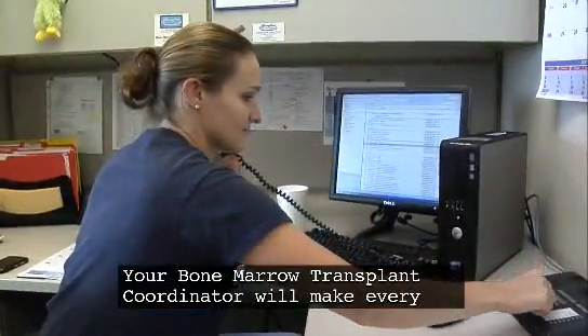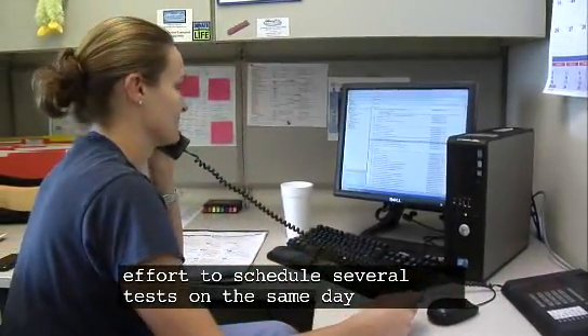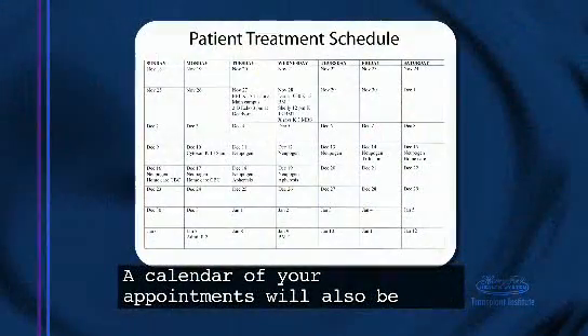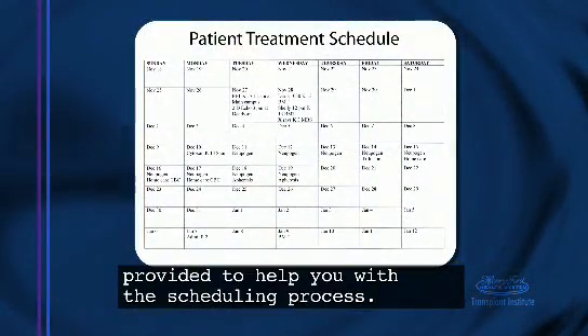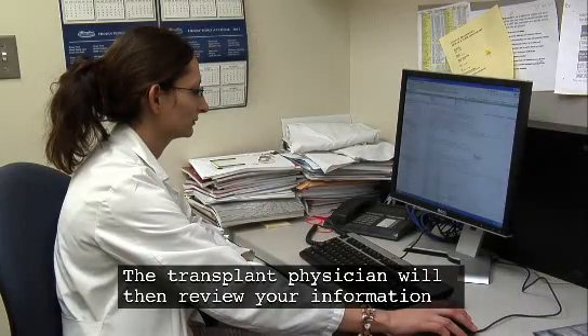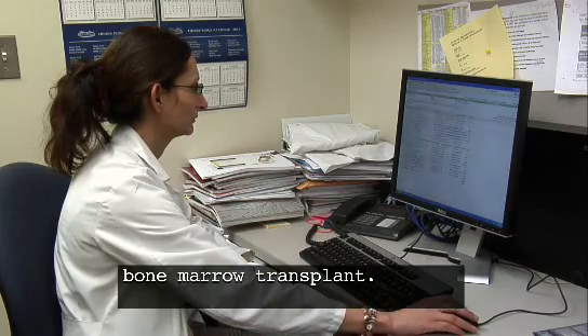Your bone marrow transplant coordinator will make every effort to schedule several tests on the same day for your convenience. A calendar of your appointments will also be provided to help you with the scheduling process. The transplant physician will then review your information to decide if you are medically fit to undergo the bone marrow transplant.